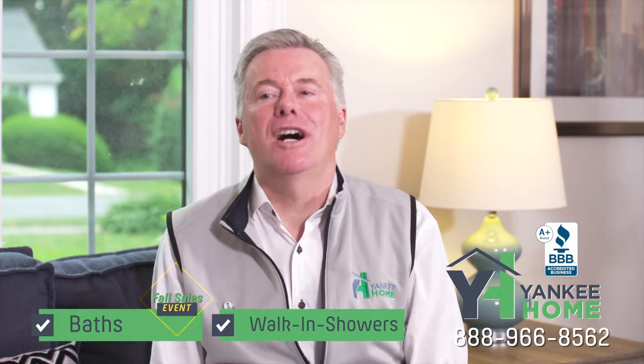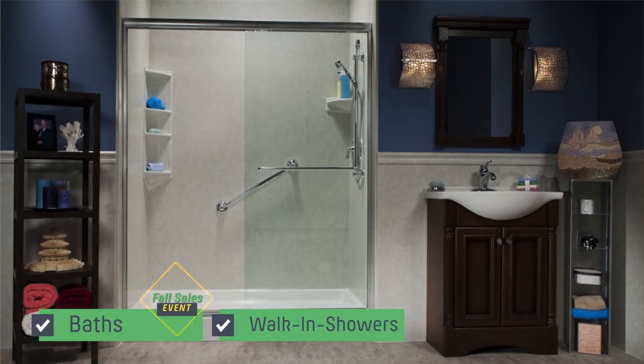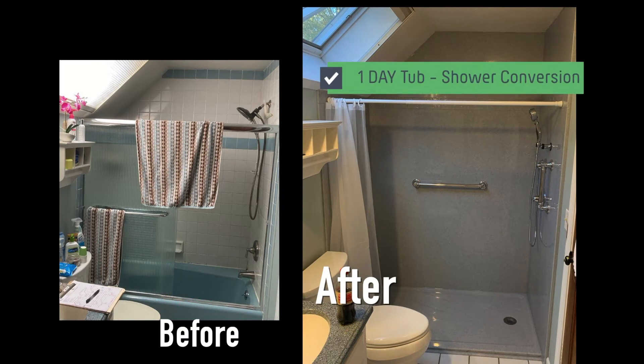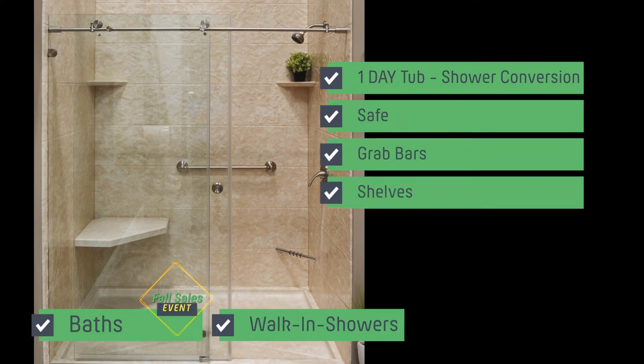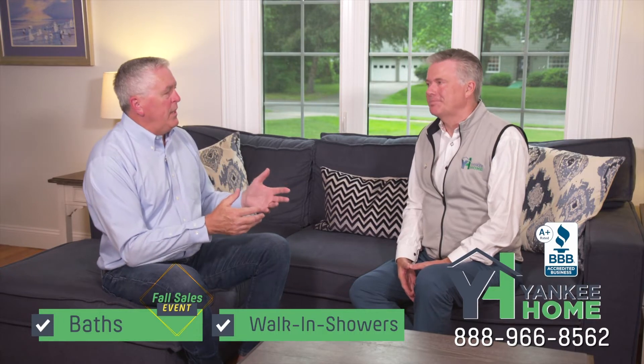Ed, people love our bath and shower systems. We've installed hundreds this year. Our most popular option is the tub to shower conversion. Folks are planning to stay in their homes longer, and a walk-in shower gives them a spacious and safe environment with custom grab bars, beautiful accessories, and built-in shelves and shower seats.